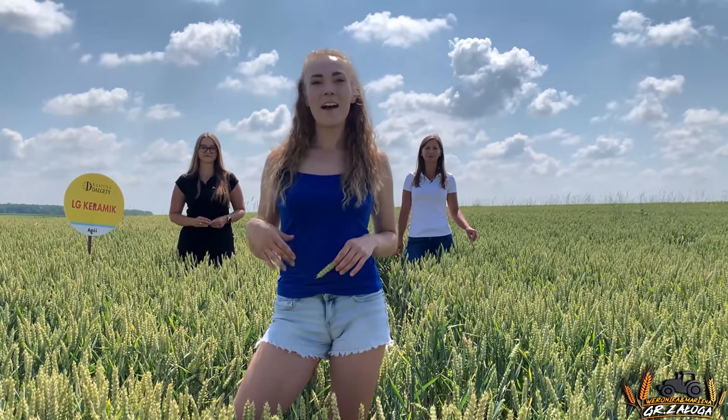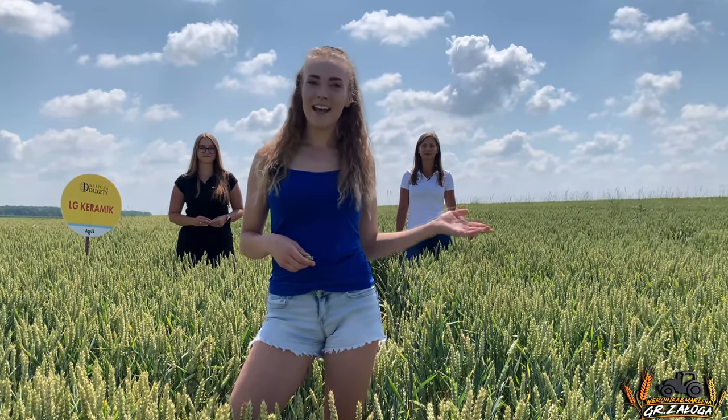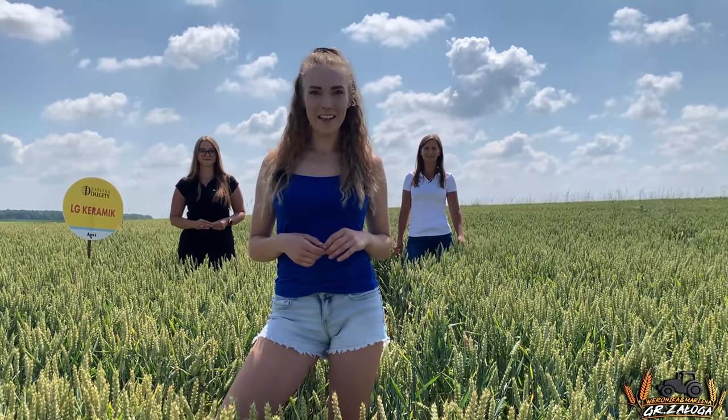Naszymi ekspertkami dzisiaj są Agata i Marta z działu nasiennego firmy Agri. Witamy widzów kanału GR Załoga! Gościmy dzisiaj na pięknej Zamojszczyźnie, ponieważ wspólnie z Martą byłyśmy bardzo ciekawe jak nasza nowość — pszenica LG Keramik — wygląda właśnie w tej lokalizacji.